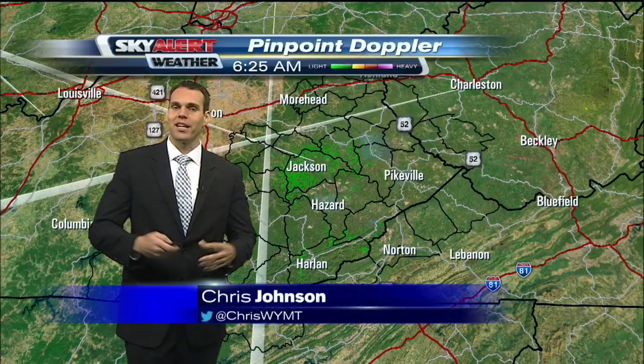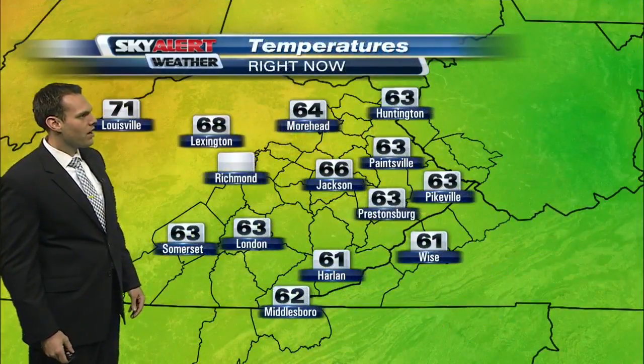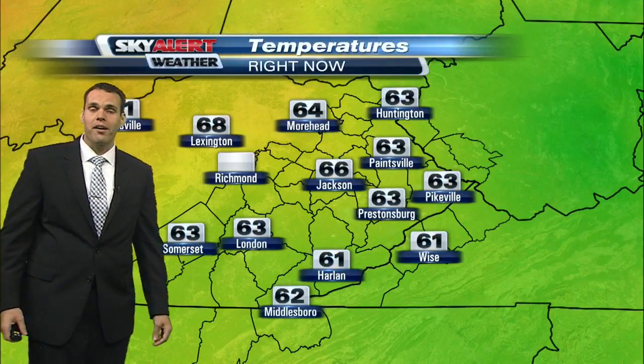Looking at the skies here across eastern Kentucky, no rainfall to speak of as you head out the door this morning. There are some issues on the roadways, but over in Jenkins on US 23 it looks to be pretty good. We are dealing with a little bit of patchy fog out there, but mainly confined to those valley locations.